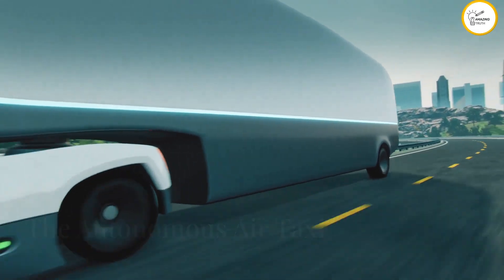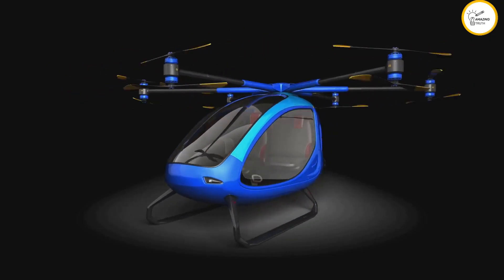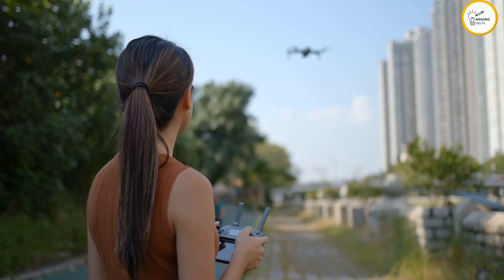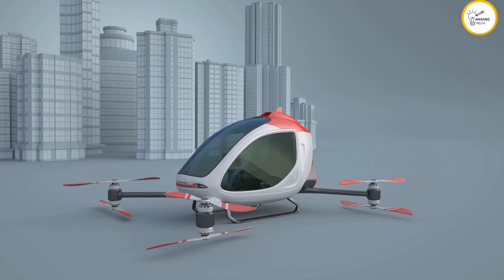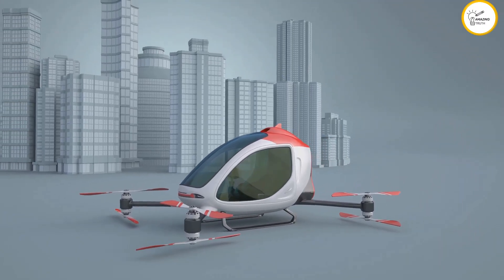The EHang 184 is where things get really futuristic. This fully autonomous aerial vehicle is a giant drone that carries a single passenger — just input your destination and the EHang 184 handles the rest. With its focus on safety, efficiency, and sustainability, it could revolutionize urban transportation.